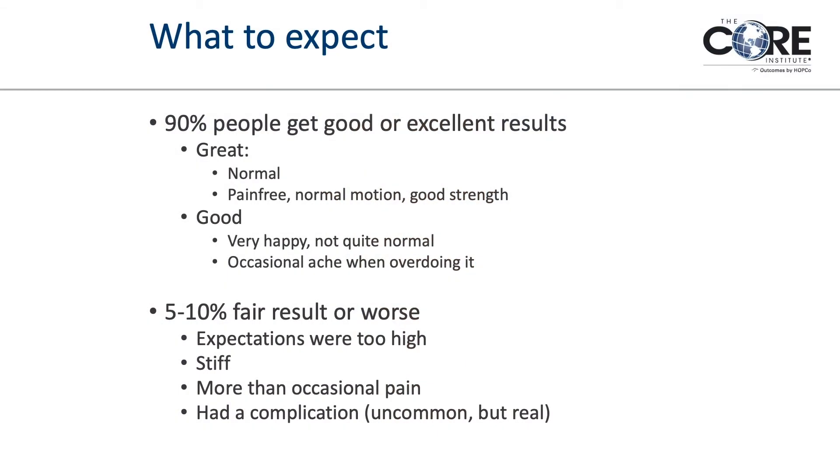About 90% of people end up with a good or excellent result — six months or a year down the road they say it's normal or close to normal, maybe a little pain when they overdo it, but very happy. Maybe 5 to 10 percent have a fair or worse result, sometimes from expectations being too high — which is part of why we try to avoid replacements in younger patients, because a prosthetic shoulder is not as good as an 18-year-old shoulder. Other issues leading to dissatisfaction can be complications, which can and do happen. We minimize them by doing a high volume of replacements, but it is a joint replacement and a major operation.